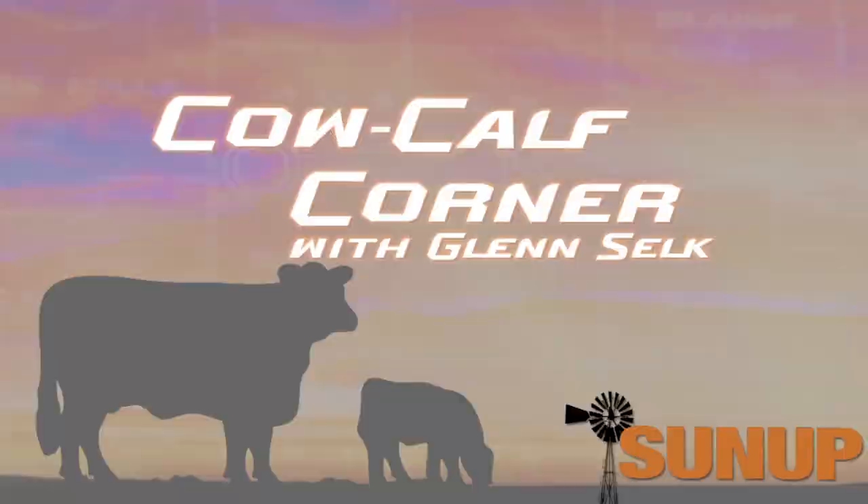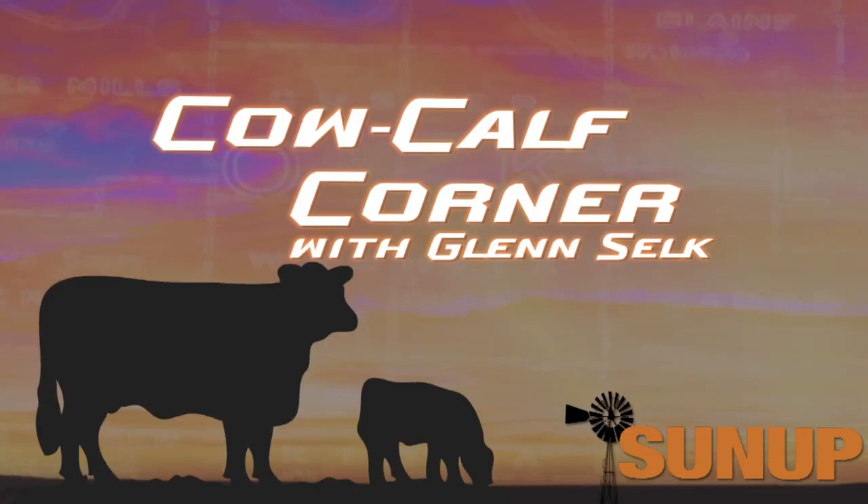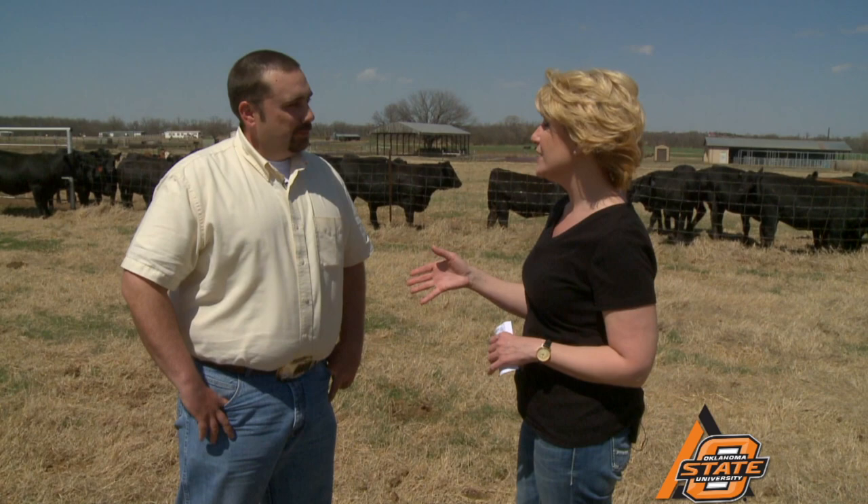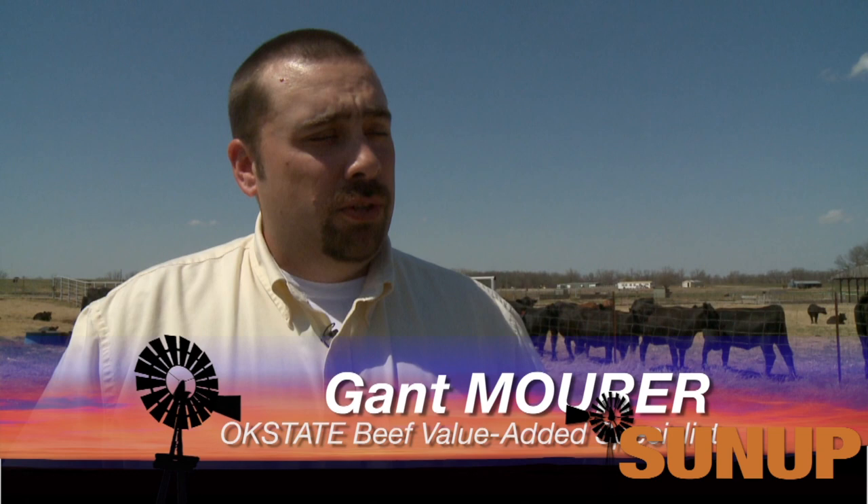We look forward to visiting with you again next week on SUNUP's Cow-Calf Corner. Joining us now is Gant Mauer, our Beef Value Added Specialist, to talk about the Oklahoma Quality Beef Network Program. We had lots of sales this last fall and the team has been running the numbers. It was a great year in 2013 — last fall was the second highest year in terms of cattle enrollments, with about 5,400 head enrolled in the OQBN Vac 45 Program.